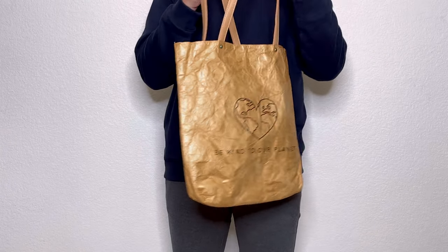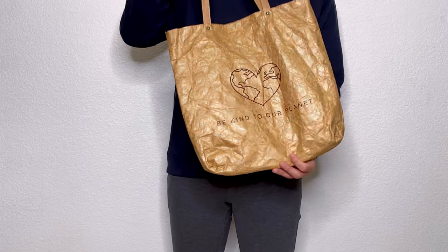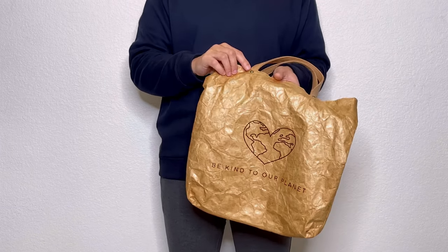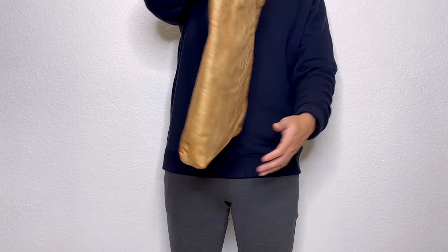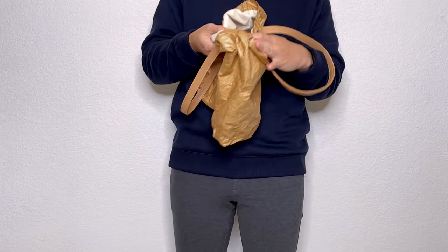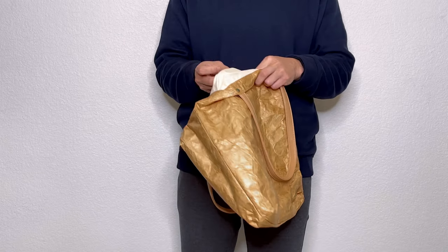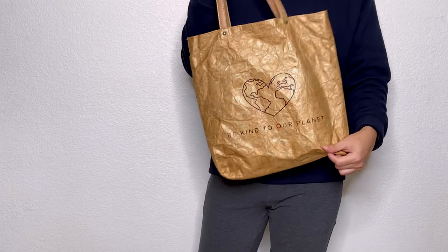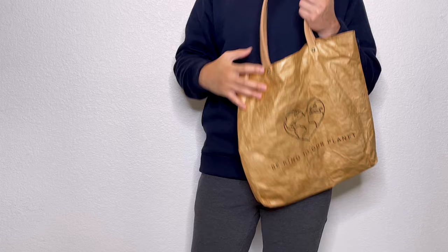The design reminded me I should consider buying less — it says 'be kind to our planet.' I try to use it when I go shopping so I don't have to use plastic bags, and I don't have to worry about it getting dirty because the design looks rough to start with. It's quite durable; it has rivets that hold on to the handles and no branding. I'd recommend it as an affordable bag for errands and shopping.